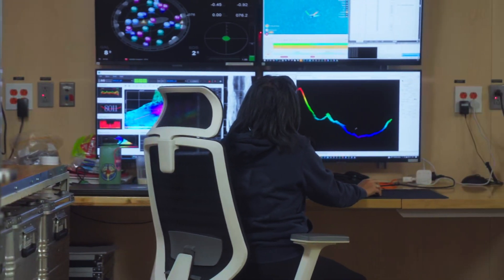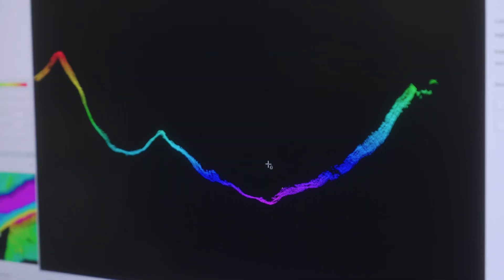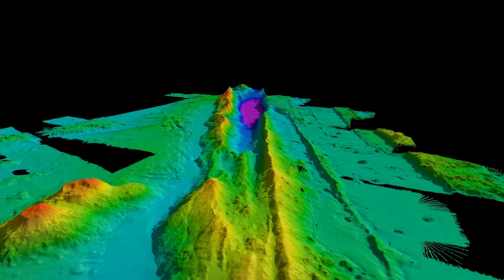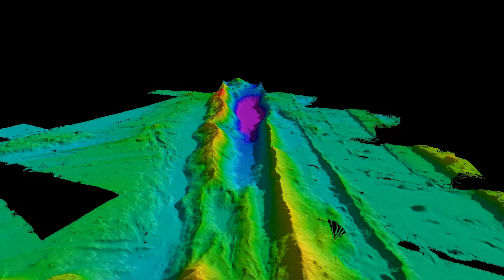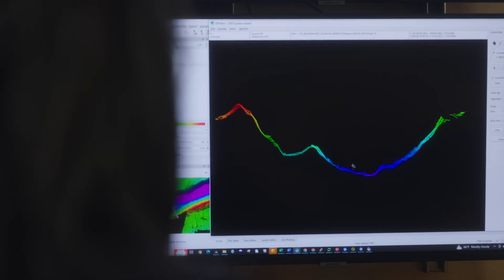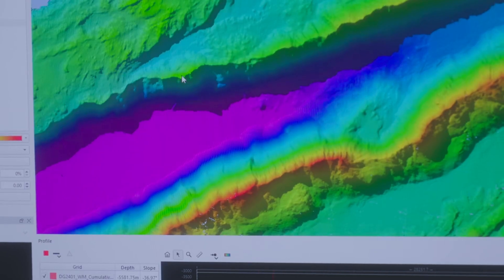The first thing is that we pick our locations for all our deployments, including the sub-dives, based on the bathymetric data, because that's where we see the topography of the terrain of the seafloor. So we don't want to put the landers on a very slopey area where they will roll down.